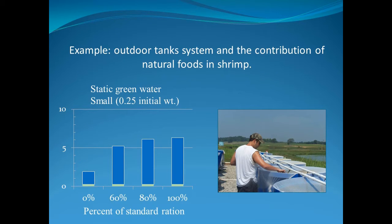Outdoor tanks filled with pond water already contain natural food and mimic pond conditions. You can then try different feed management strategies. In this example, we offered different levels of shrimp feed to see how the shrimp grew. The graph shows that even with no added feed, the shrimp grew up to 2 grams, confirming that natural food is available. Then of course, as we added more food, they grew larger.